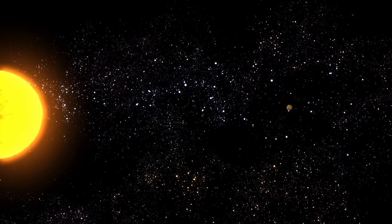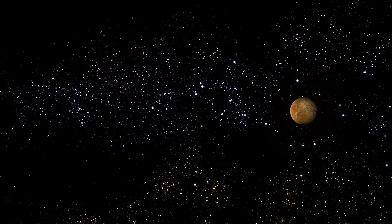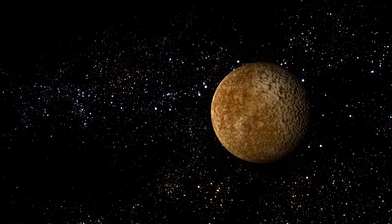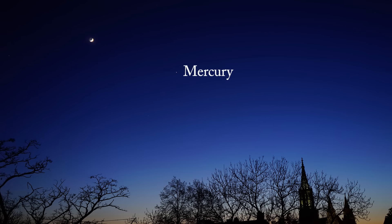Mercury is the closest planet to the sun and the smallest planet in the solar system. Mercury is very close to the sun, and it's very, very hot. This planet is often called a morning star because it shines brightly in the early morning, just before the sun rises.